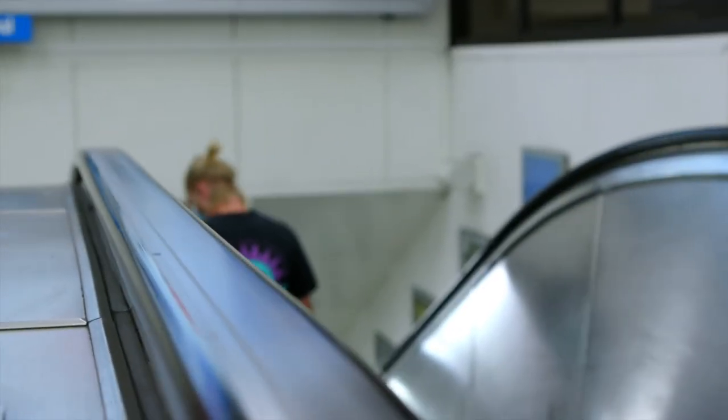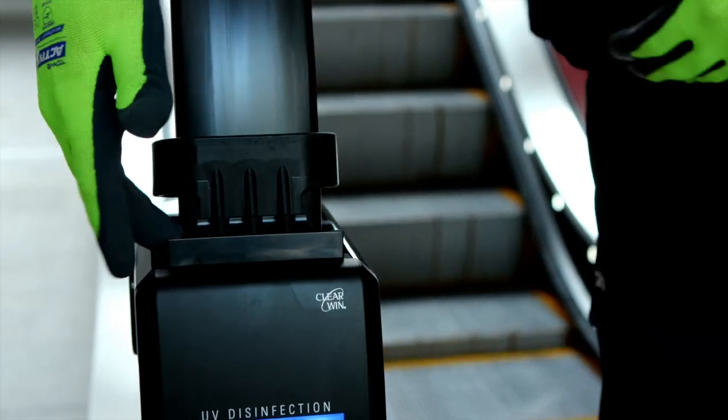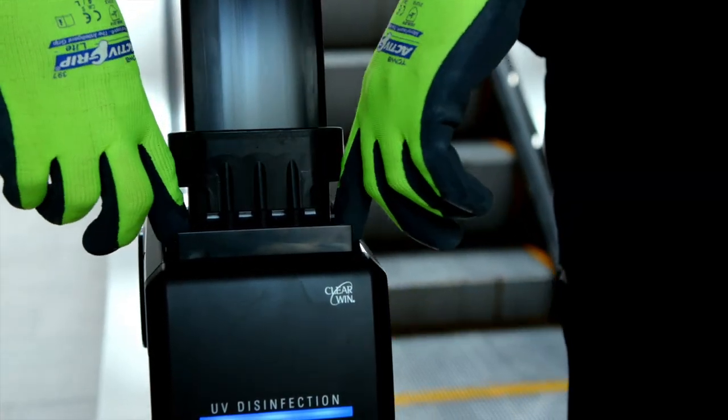This state-of-the-art sterilising unit is a great supplement to good public hygiene practices, and together we can help minimise the spread of bacteria.